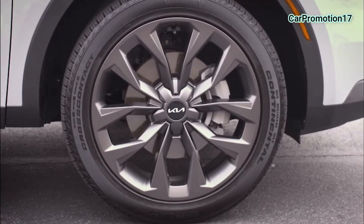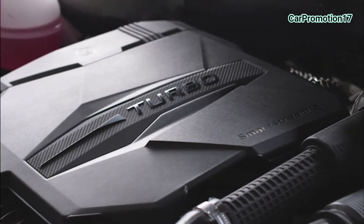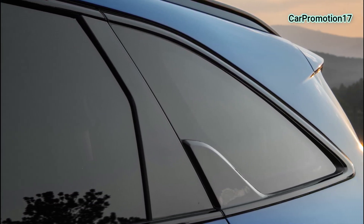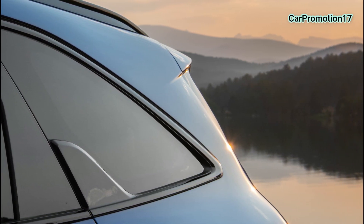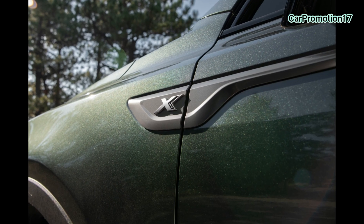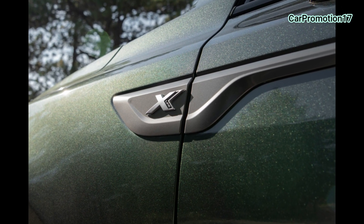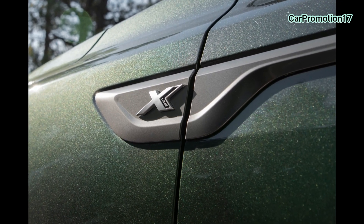Hindi siya pwede bigla lang gaganon? Ibababa? Yes, so it's still automatic. This is a seven-seater capacity. It has a manual fold for the third row. And we have a button here for the second row. So, kailangan talaga manual yung ano niya, pero automatic yung pagpindot.